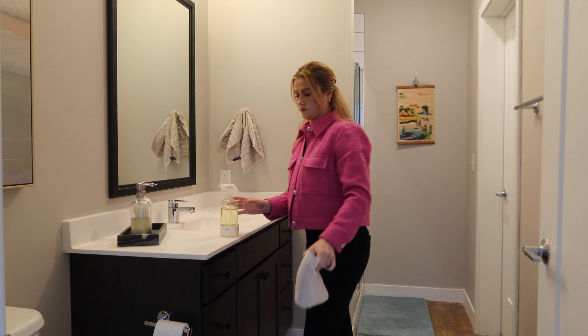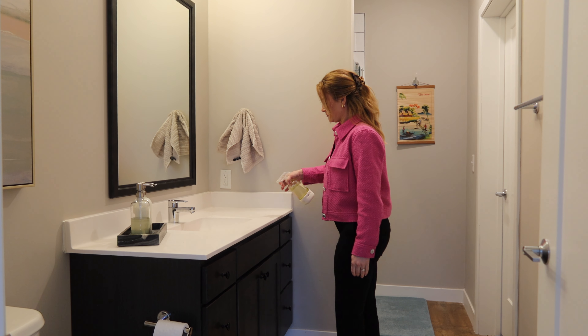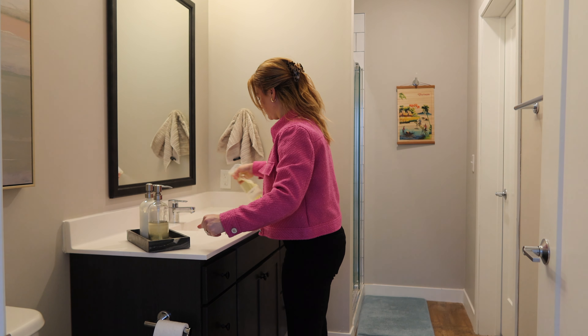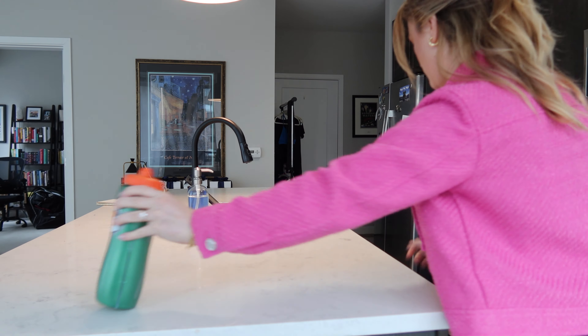The number one thing I do when I know people are coming over is check the guest bathroom. This is the bathroom in our apartment that everyone uses in the main area. I like to go through, wipe down the counter, make sure there's lots of soap, some hand lotion, a fresh towel, the toilet's clean, and there's an extra roll of toilet paper out — just to make sure everything is fresh and clean. Nothing is worse than going to the bathroom at somebody's house and everything is just crusty. If I have the time, I like to put some fresh flowers in the bathroom — it just livens up the space.